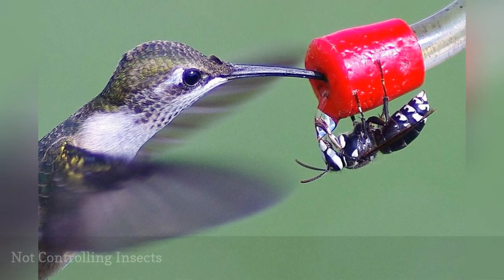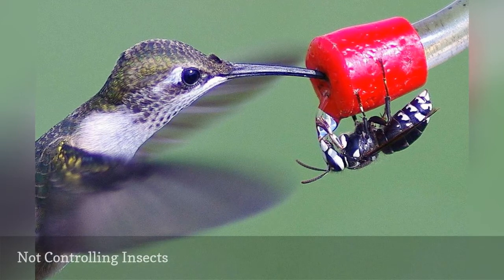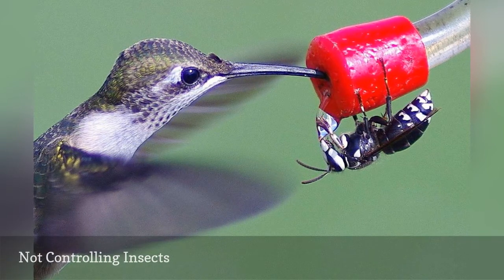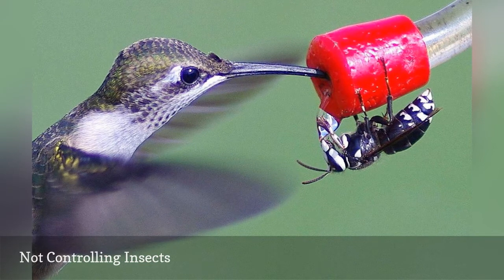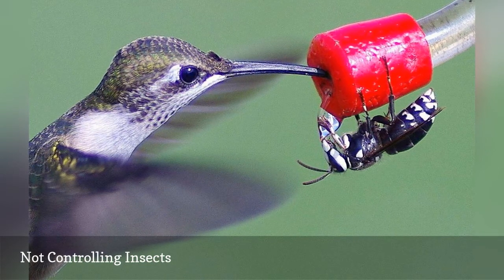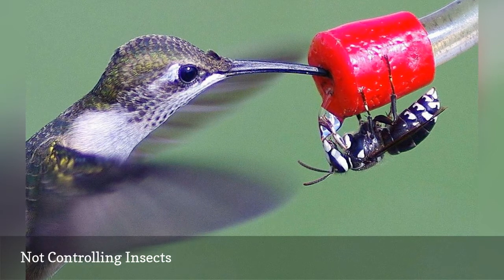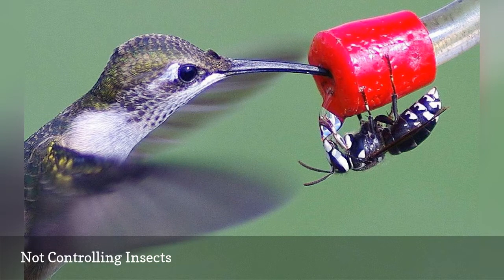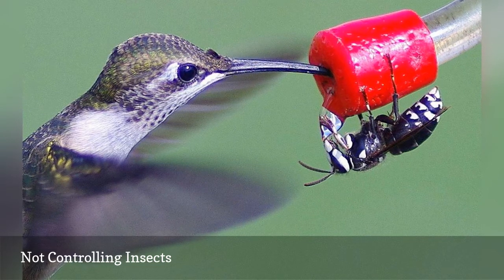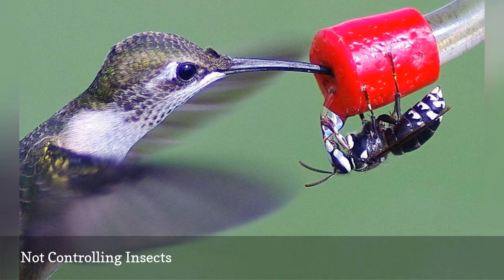Sugar water is attractive not only to hummingbirds, but also to ants, wasps, bees, hornets, and other insects. While hummingbirds can feed around the insects, a feeder that is crowded with insects becomes dirty and contaminated more quickly, and a large concentration of stinging insects can be dangerous for hummingbirds. Using several techniques to control insects, such as moats, feeder placement, and feeder color, will help minimize bothersome bugs.